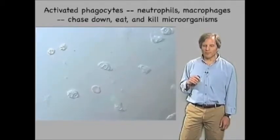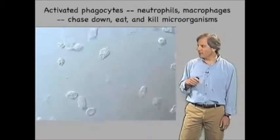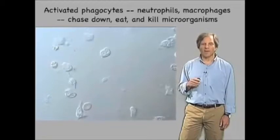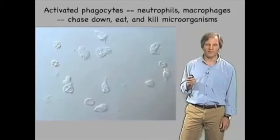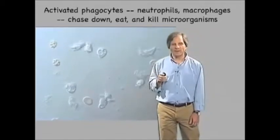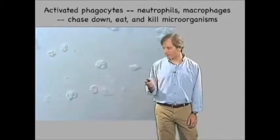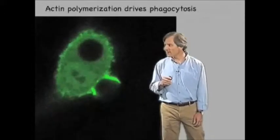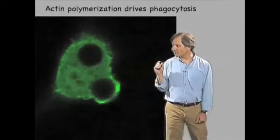So in much the same way that Metchnikoff found, these invading microorganisms activated the macrophage, turned it on, increased its capacity for migration, its capacity for cytotoxic killing, and as shown here, its capacity for actually killing and eating the invading microorganisms.